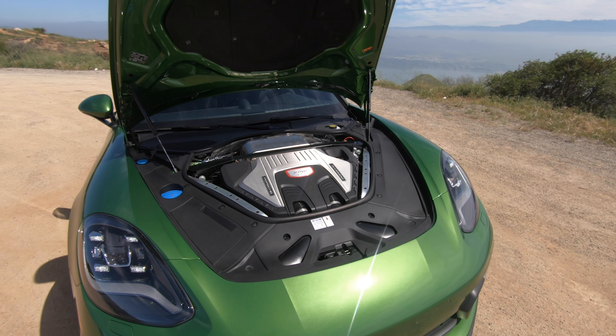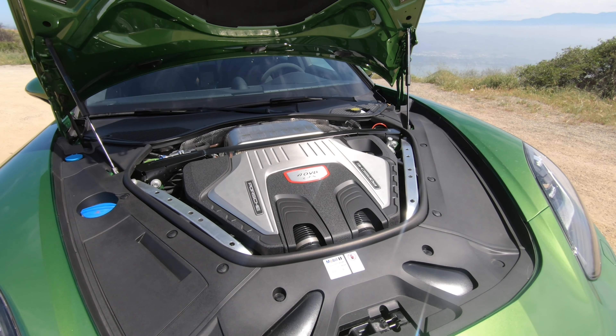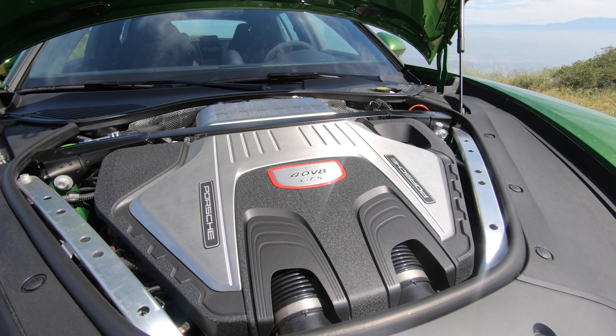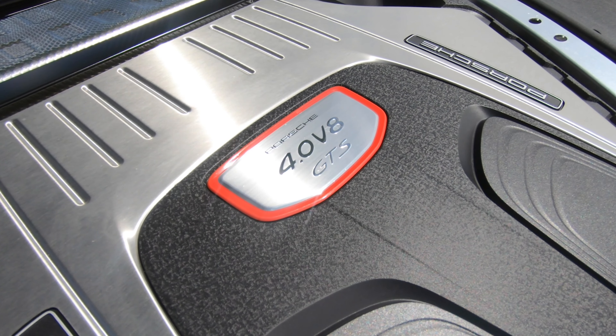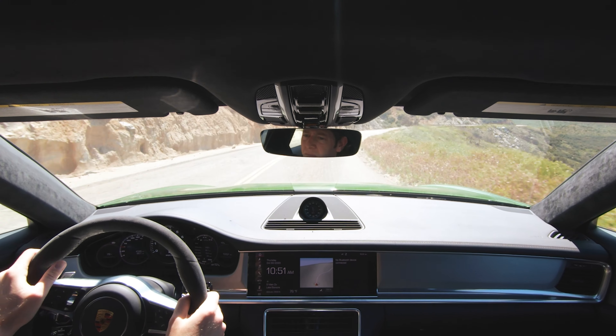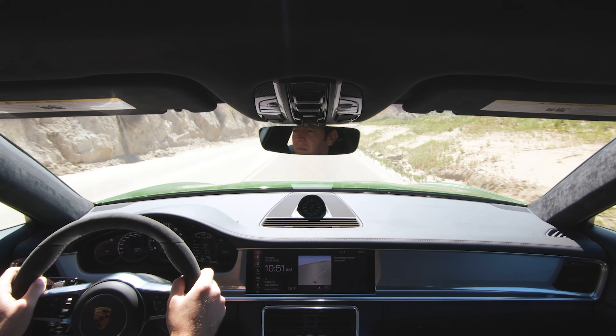What's not hilarious, and is in fact awesome, is the twin turbocharged V8 engine under the hood. Here in the GTS, that engine makes 453 horsepower and 457 pound-feet of torque, and it is wonderful. It delivers all of that power out to all four wheels via the absolutely amazing eight-speed PDK gearbox.